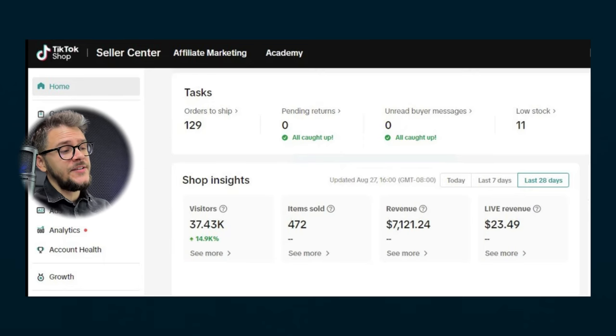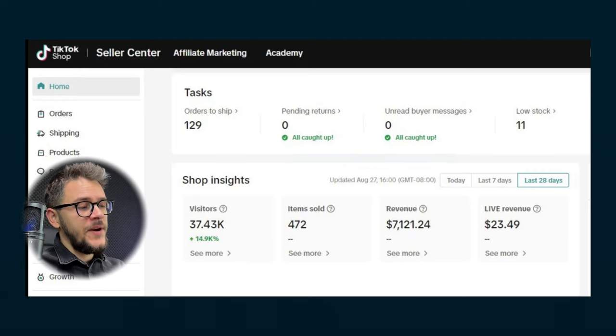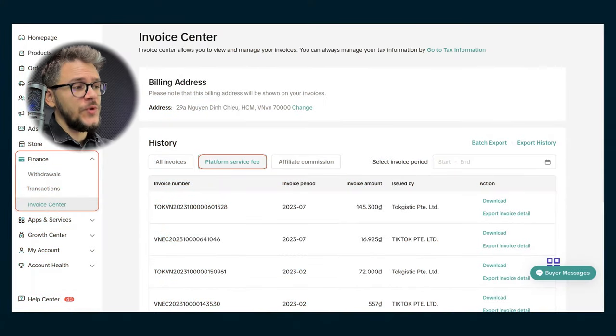Another important section is Analytics. Here you'll see everything going on with your store — sales, how many buyers you have, how many people added products to the cart, how many finished checkout, your conversion rate, and so on. Finally, we have Finances, which reflects your sales. You'll see how much money TikTok has to pay you, how much is on hold, how much is in processing, and how long it takes to hit your bank account. TikTok Shop will initiate payment seven days after your product has been shipped, so it's in your best interest to ship your products as fast as possible.